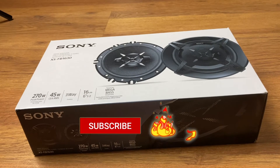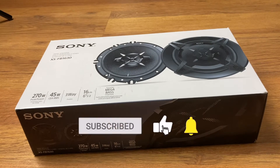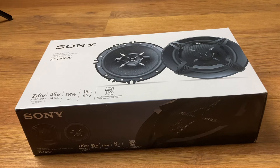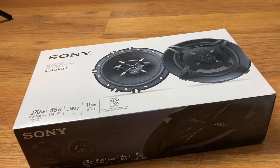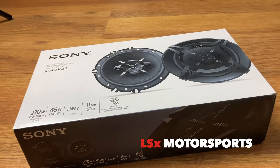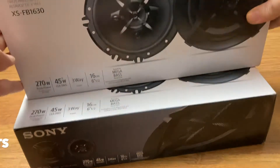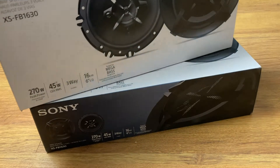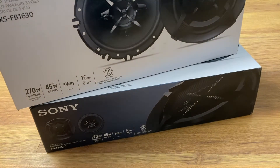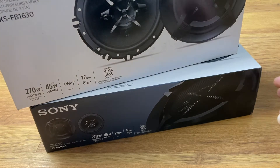Hey guys, welcome to the channel. Just gonna do a quick video on a couple things I got for the car to install this summer, and a couple changes to the channel. First thing: I got some speakers for the car. A couple of the speakers are blown in the Camaro, so I bought a set of speakers for the front and the back. They're nothing special, just plain Sony speakers, but I'll do a video on that later this summer.